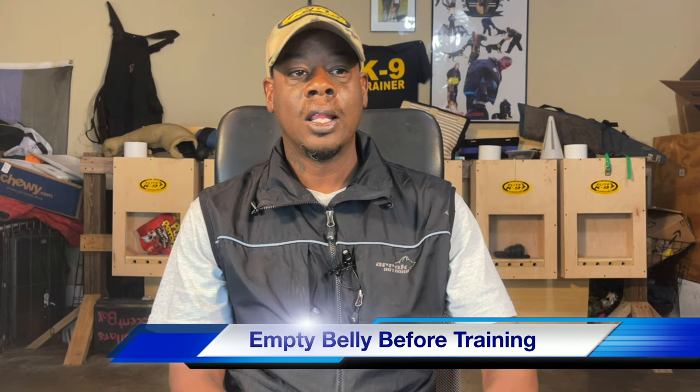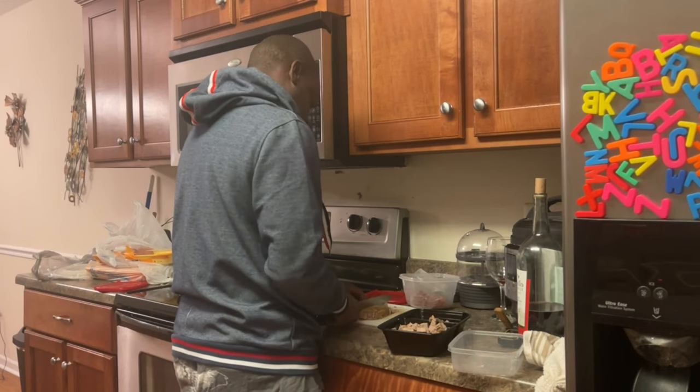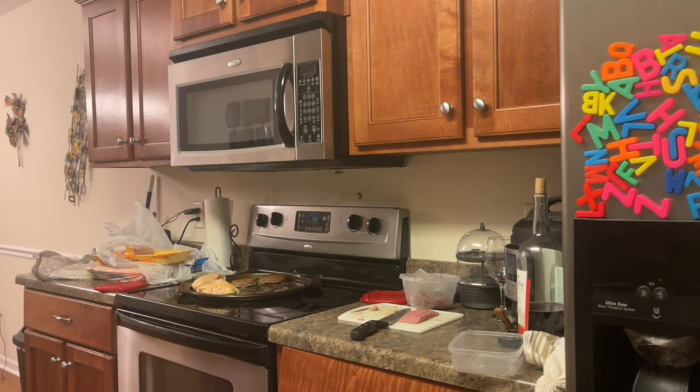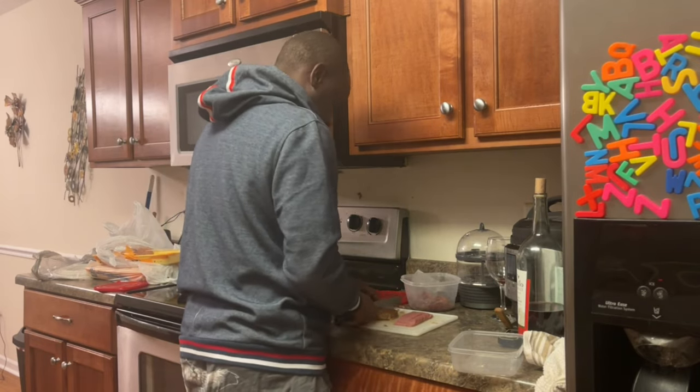A lot of people feed their dogs breakfast, lunch, and dinner, and then try to squeeze treats in between and still expect focus. When dogs are in training they don't get breakfast, lunch, and dinner — they only get dinner, because they're getting treats throughout the training cycle. If a dog has a full belly, they're not going to perform, they won't want the treat, and they'll be standoffish. Make sure your dog is on an empty belly when you're training.